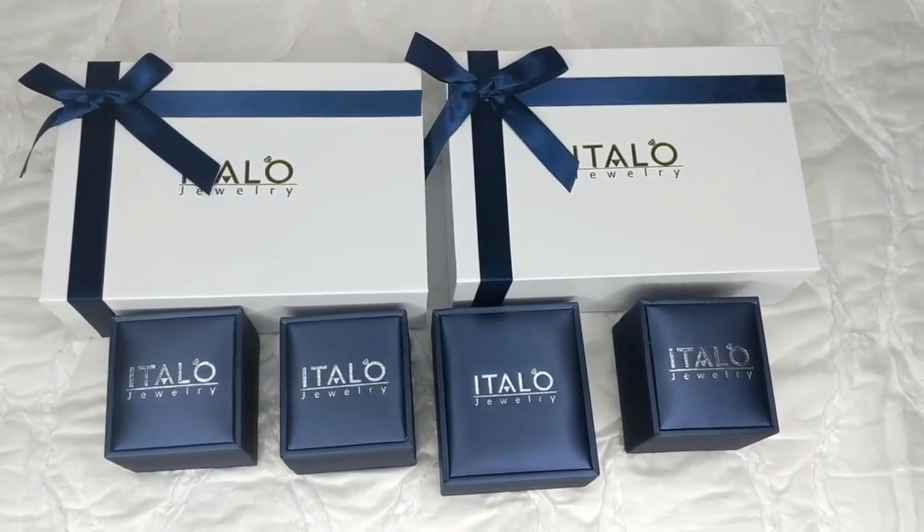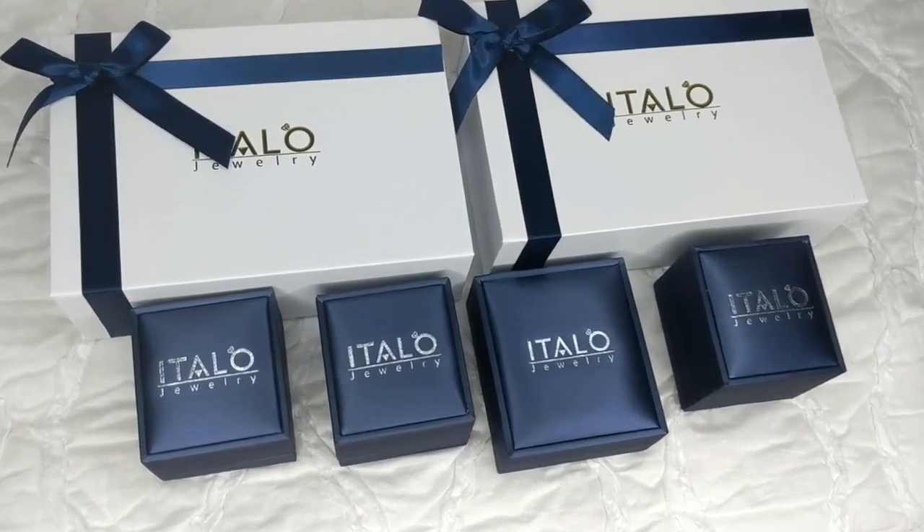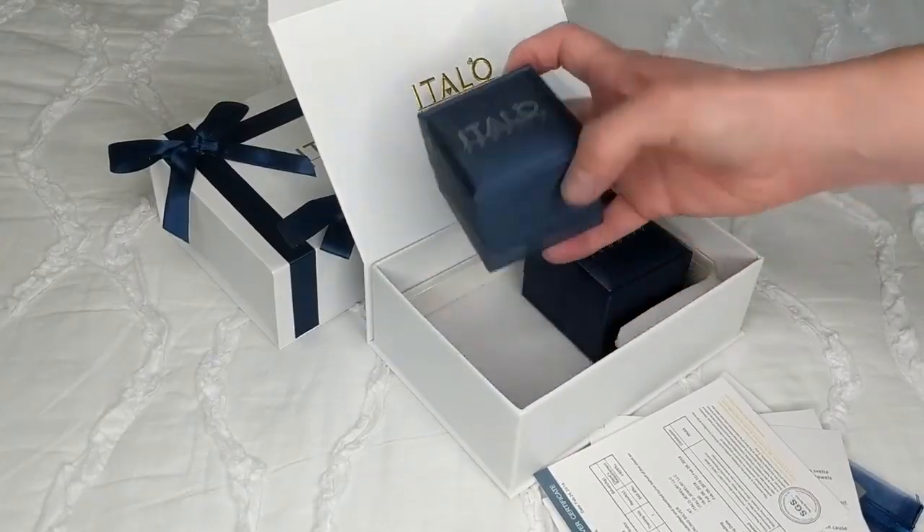Hey everyone and welcome back to my channel. In today's video I'm going to share with you a jewelry haul and unboxing. The jewelry that I'm going to be sharing with you guys today is the items that I picked.